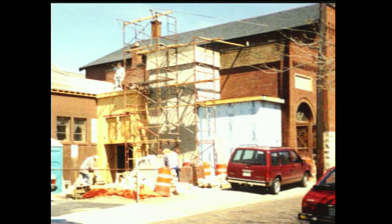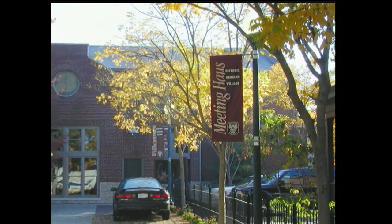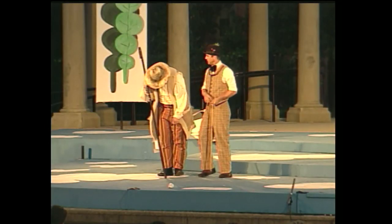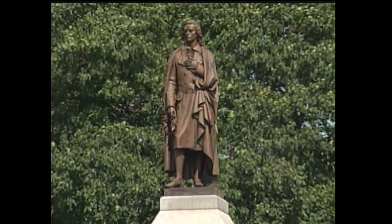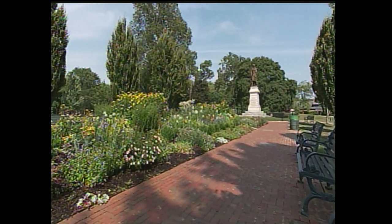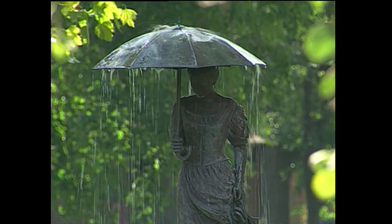A $1 million fundraising campaign in 1990 led to the purchase and restoration of the German Village Meeting House, along with dozens of improvements to Schiller Park, including an amphitheater where Shakespeare is performed each summer, a new playground, improved lake, and the restoration of the 100-year-old Schiller statue. In addition, public and private donations have provided for street lamps in and around the park, benches and waste receptacles, perennial gardens, and the Umbrella Girl statue.